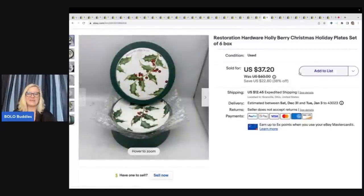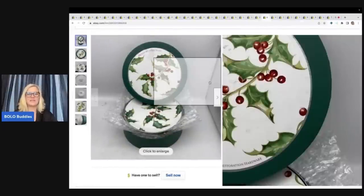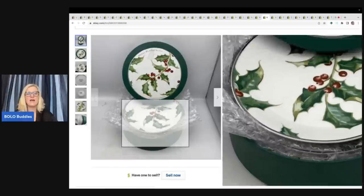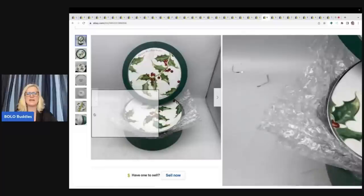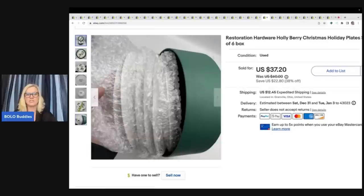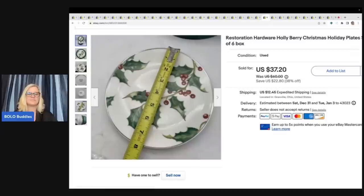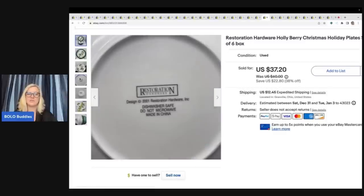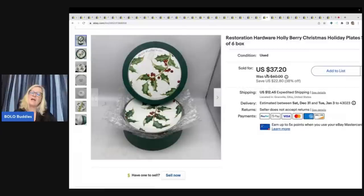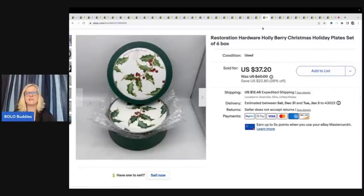These right here I thought about not listing because they are breakables. I put bubble wrap in between each plate, stuck it back in the box, bubble wrapped the box like crazy, and then double boxed it. I always put the measurement in and show the back when listing fragile items like this. This came out of a mystery box — I looked up comps and decided it was worth it. I sold this for $30 plus shipping — the Restoration Hardware Holly Berry Christmas holiday plate set of six.